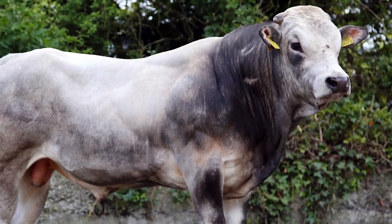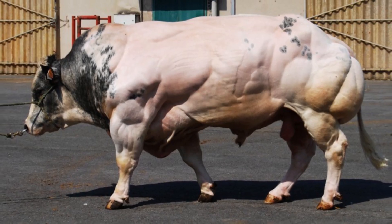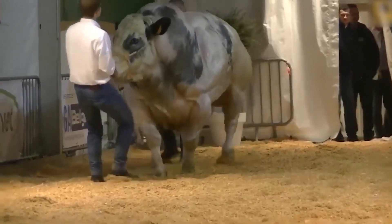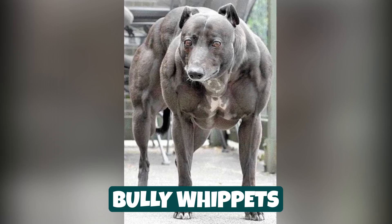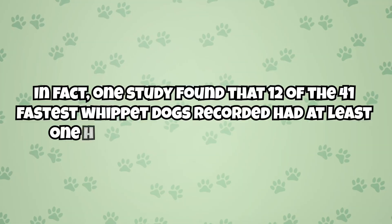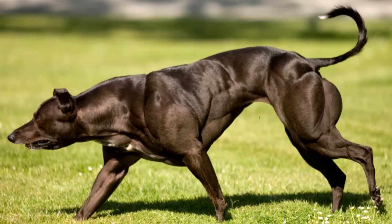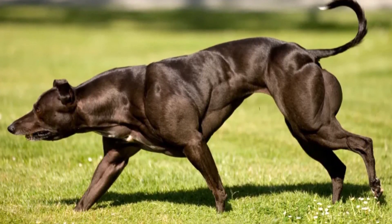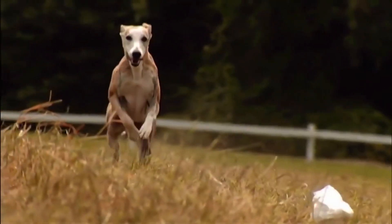There are entire cattle breeds characterized by having myostatin related muscle hypertrophy. Piedmontese cattle, originating from Piedmont, Italy, all have the muscle condition. Belgian Blue cattle also have myostatin related muscle hypertrophy, and their increased muscle mass has made the breed highly valued in the beef production industry. There is also a subset of the whippet dog breed known as bully whippets who have the condition. One study found that 12 of the 41 fastest whippet dogs recorded had at least one copy of the mutated MSTN gene, and the study was the first to quantitatively link the mutations to increased athletic performance.